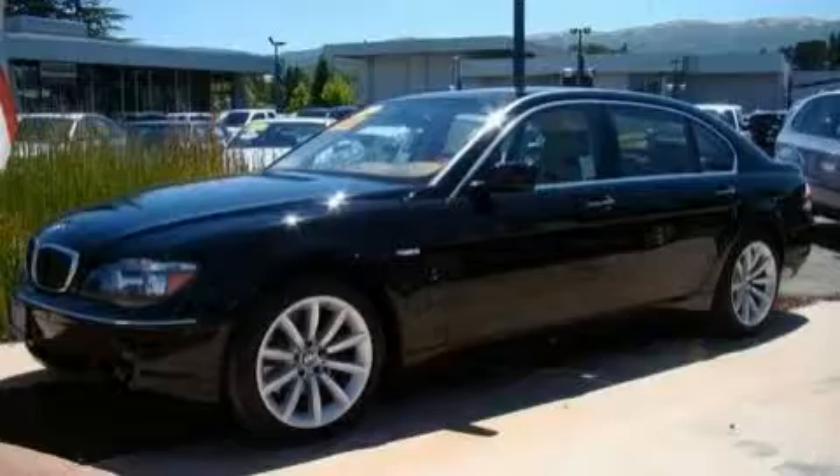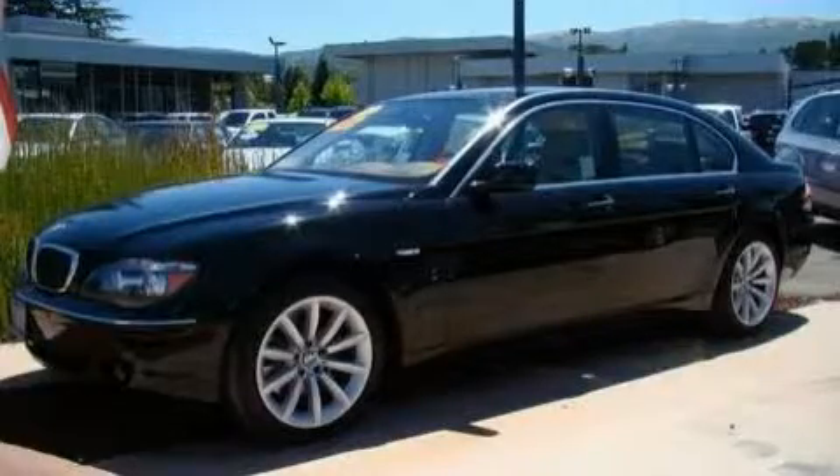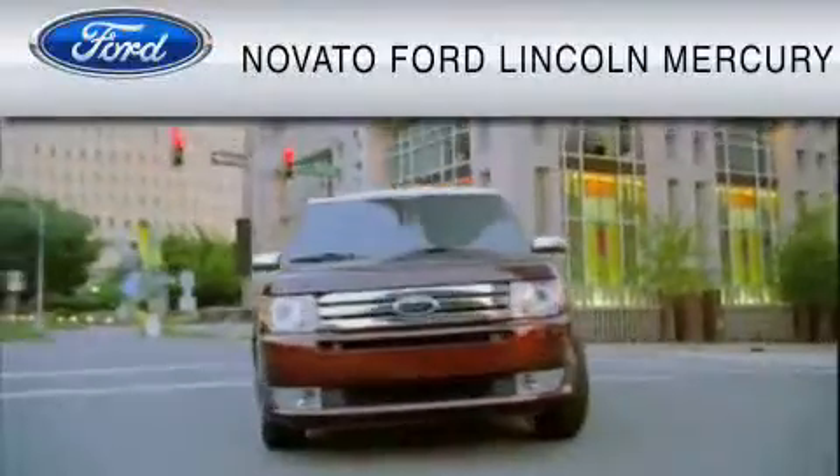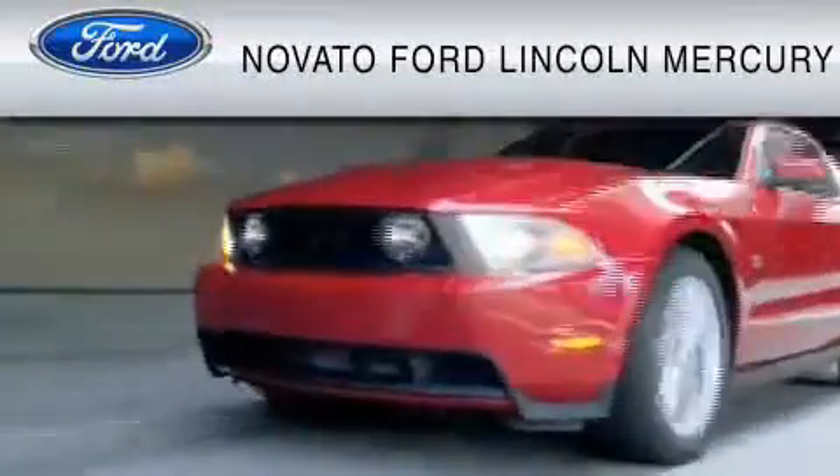Stop by today and test drive this vehicle for yourself. This vehicle is available now at the five-time Presidential Award-winning Novato Ford.